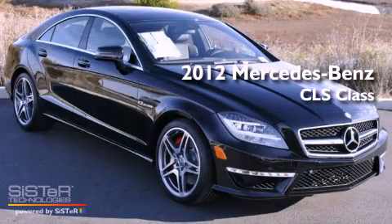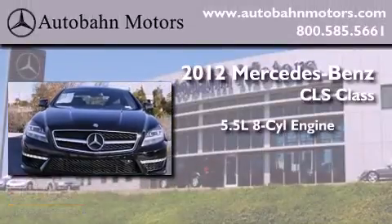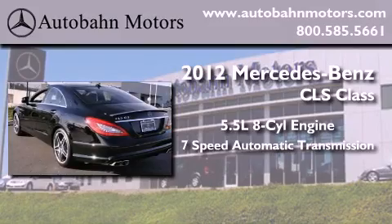This is a brand-new 2012 Mercedes-Benz CLS Class. It has a 5.5-liter 8-cylinder engine and a 7-speed automatic transmission.